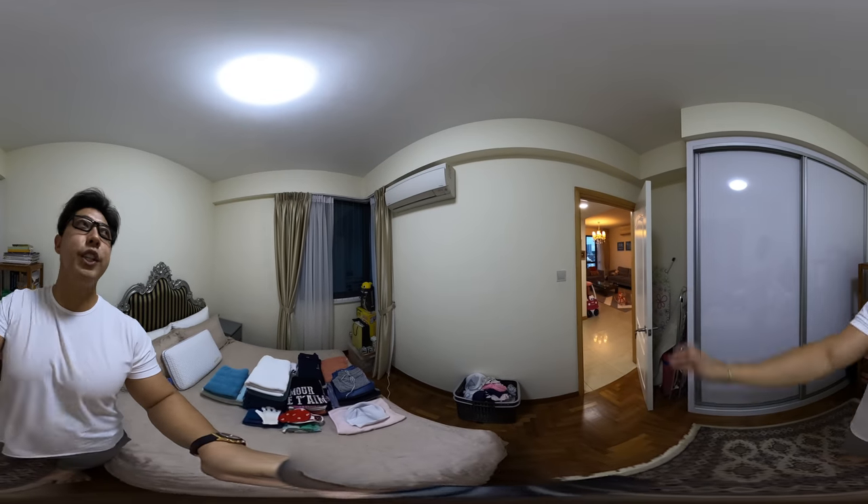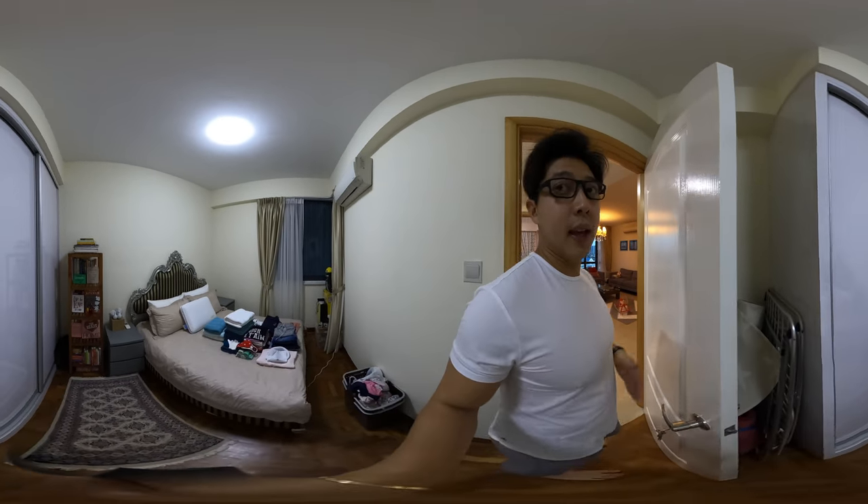Likewise, even for this room they've changed the air-con to Daikin inverters, and everything in this house is only three years old. They have a cabinet here, so it's really big enough for you to put your stuff and a queen-size bed.